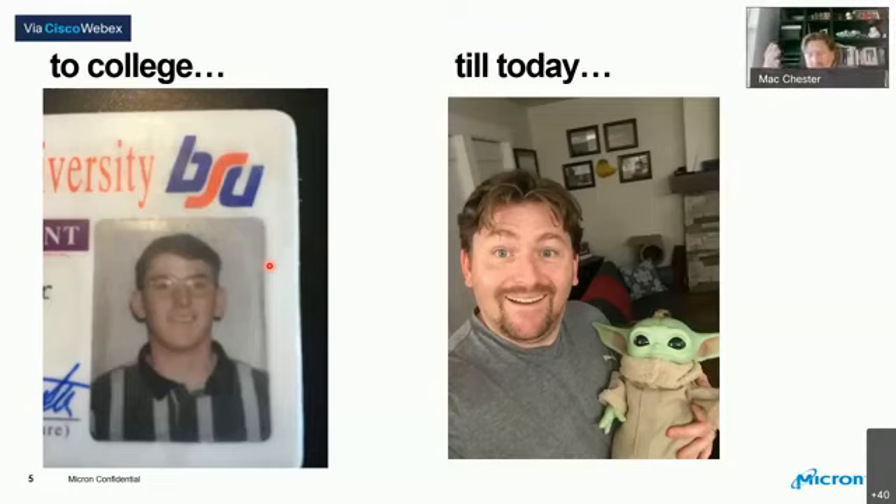Even to this day I still have that curiosity - the Millennium Falcon slide showed that. I have a recent picture of myself with Baby Yoda, since Baby Yoda came to our house this past weekend, so it was exciting for us to finally meet him in person.